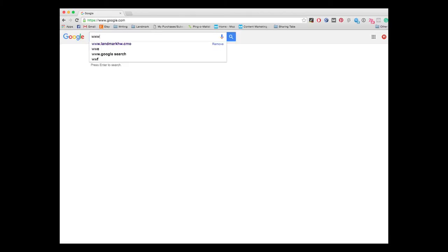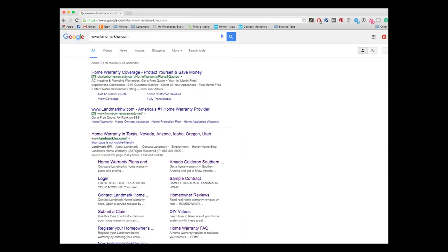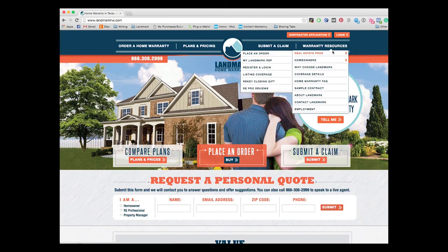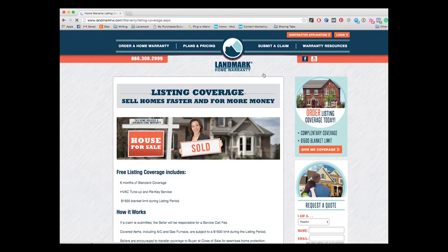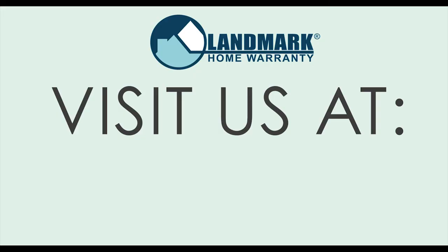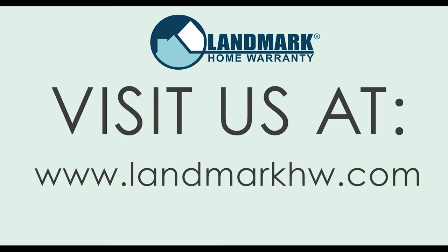Here at Landmark Home Warranty, we hope these seven design tips have been helpful for you. A number of things we've shown are available for purchase — you can find the links to buy them in the description. If you're selling a home, don't forget to get free Landmark Home Warranty listing coverage. We cover your repairs and replacements in your home while it's on the market. Learn more by going to our website at www.landmarkhw.com.